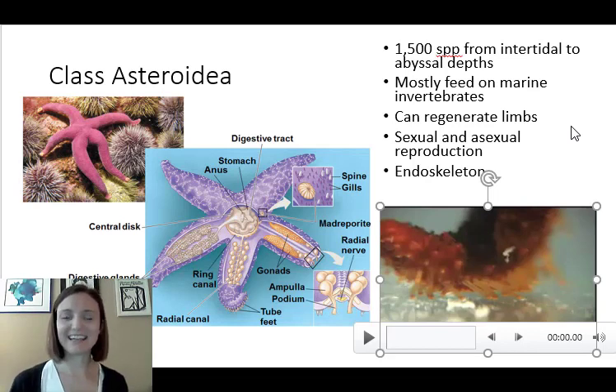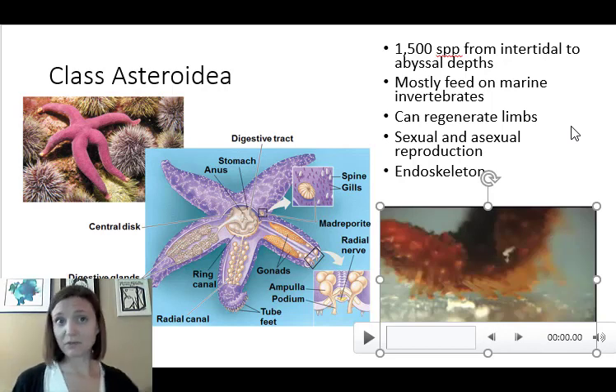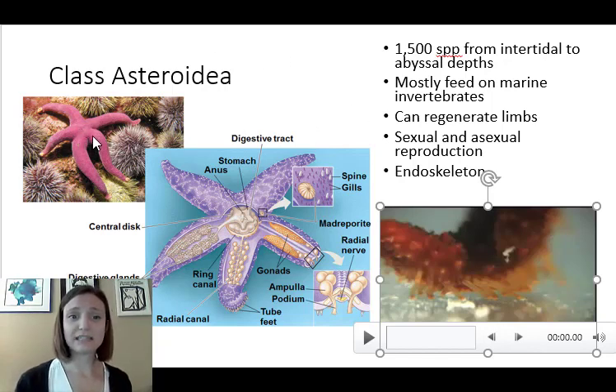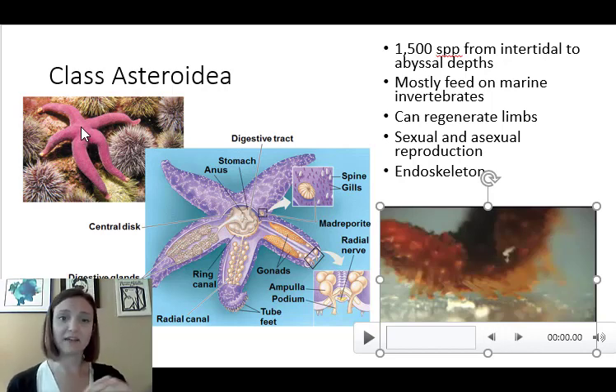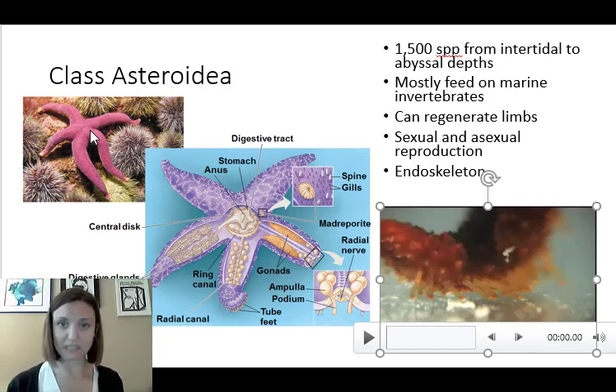Class Asteroidea — these are the true sea stars. Most are found in marine environments, though some can exist in brackish environments. They're found anywhere from intertidal zones to abyssal depths, literally living on the ocean bottom. They usually have a central disc with five arms, though some can have up to 20. On the aboral side, they have a structure called the madreporite that they use to bring water into their water vascular system. Their mouth is on the underside of the central disc.